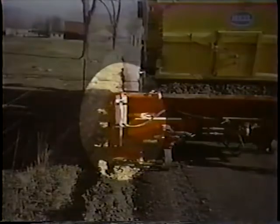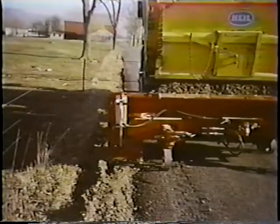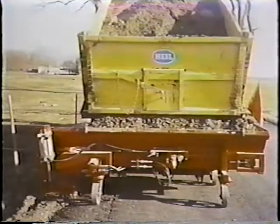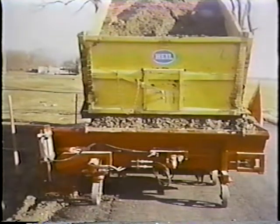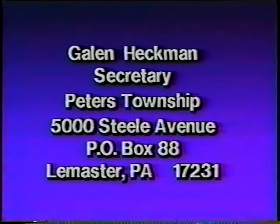This pneumatic pump keeps pressure on a strike plate that regulates the material flow. The truck's variable speed hydraulic system allows the operator to adjust the speed of the endless belt, and the truck's air system gives him control of the pneumatic pump. And you get a finished product like this, before compacting. For detailed information on the cross conveyor, contact Galen Heckman, Secretary, Peters Township, 5000 Steel Avenue, Post Office Box 88, Le Master, Pennsylvania 17231.